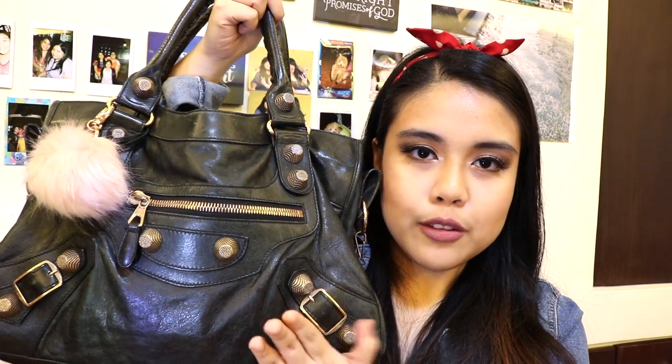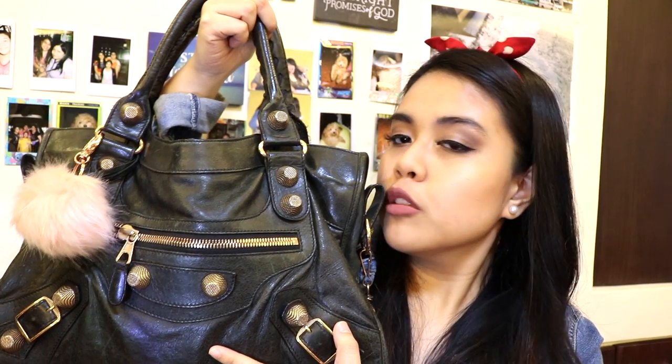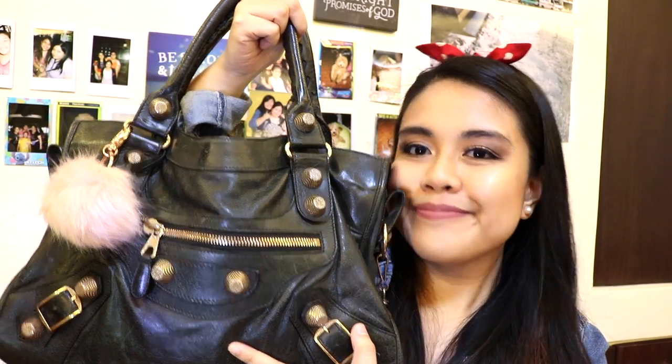The first thing I have here is my bag, and it is just a black Balenciaga City — I'm not sure of the model but I will link it down below in the description box. This was given to me by my aunt on my 18th birthday, so I love it so much, it's my baby.